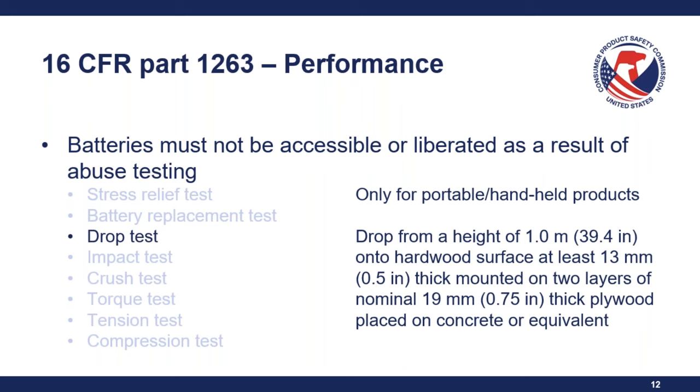Question: Regarding label permanency, is the celluloid rub test required for hang tags or is it more for permanent markings like laser etching? This permanency test is more for the on-product labeling requirements. The substrate for things like packaging, hang tags, or instructions is mostly paper, and this rub test would just dissolve away that paper, so the permanency test is for the product itself.